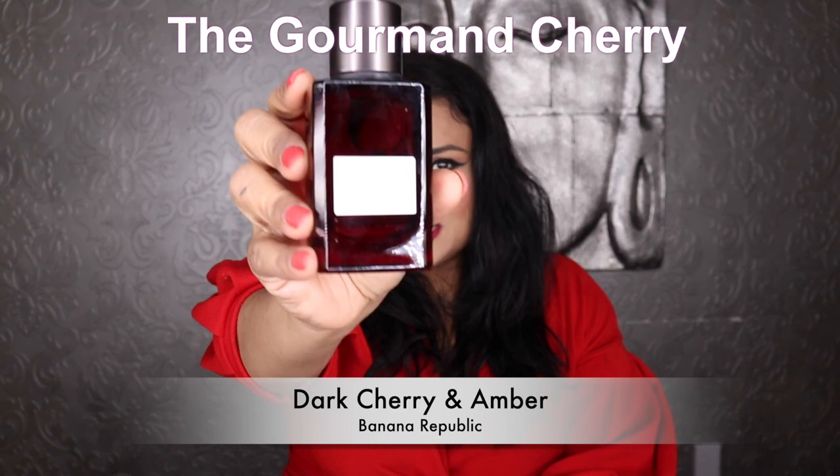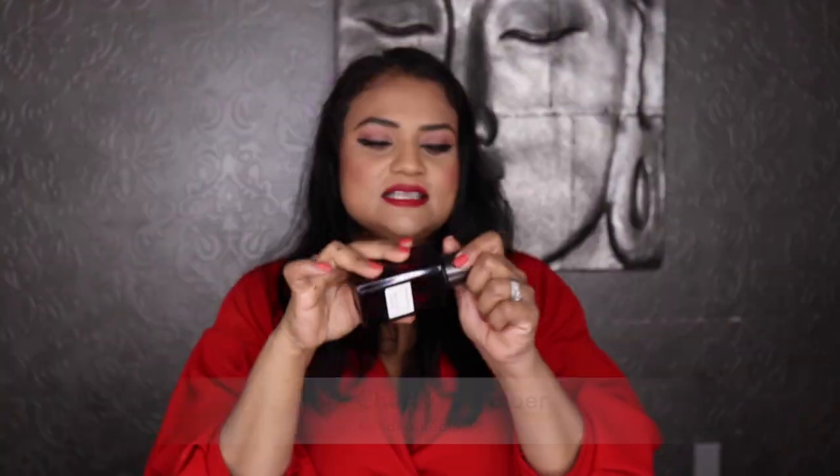Last but not least, I have the affordable cherry fragrance on my list. This is a new addition to my collection, and I'm so glad I got it. Too many of us get caught up in brand names and niche fragrances and miss out on beautiful affordable gems like this one. This is Dark Cherry and Ember by Banana Republic. It's a very gourmand cherry — cherry is a somewhat edible note, but what makes this particularly gourmand is the praline note.